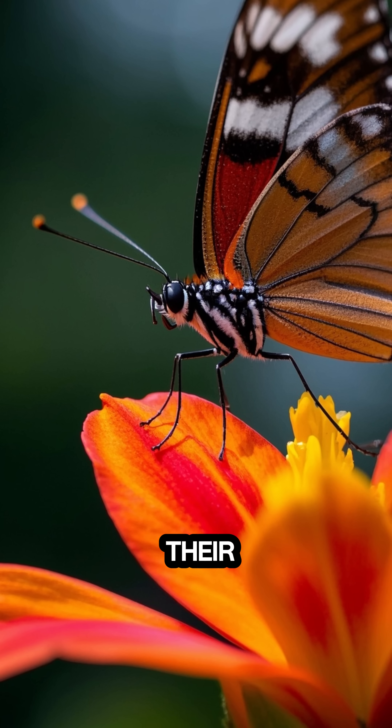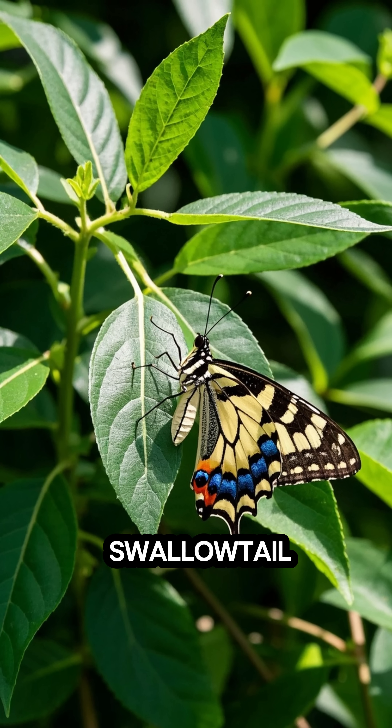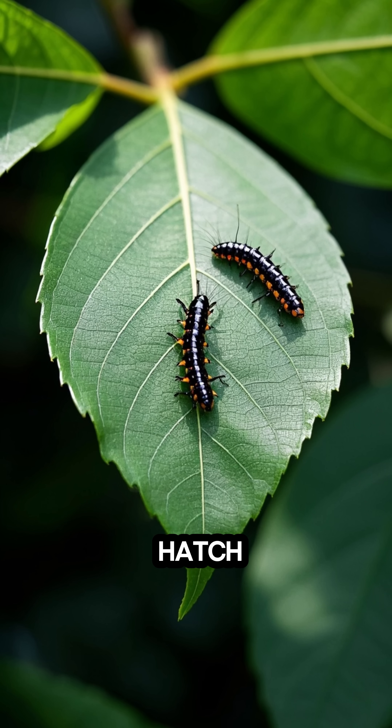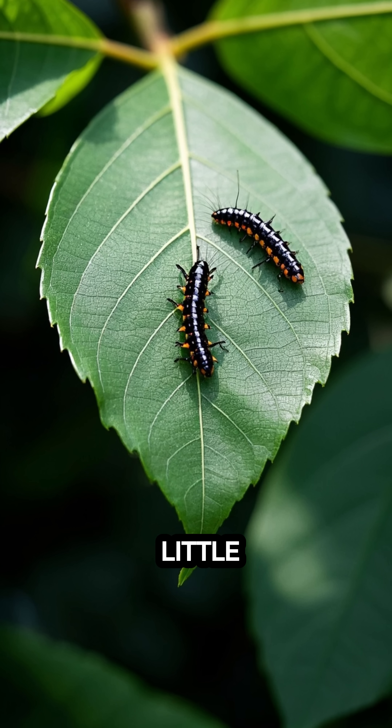Did you know that butterflies taste with their feet? There's this one species of butterfly called the swallowtail that lays its eggs on the underside of leaves. And when the eggs hatch, the baby butterflies immediately start drumming on the leaf with their little feet.